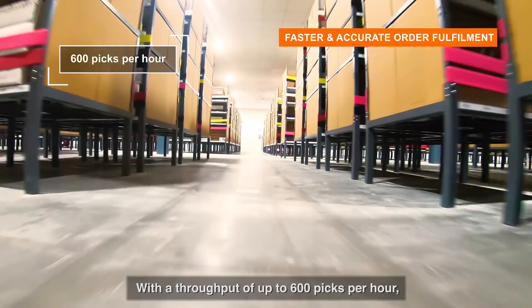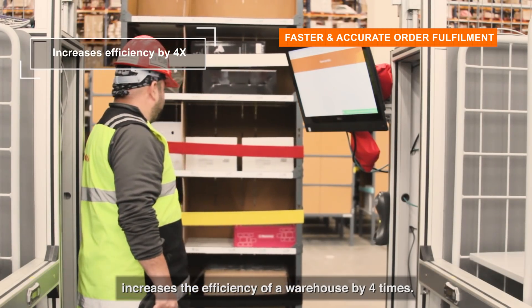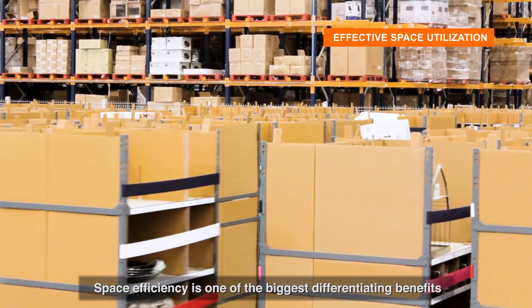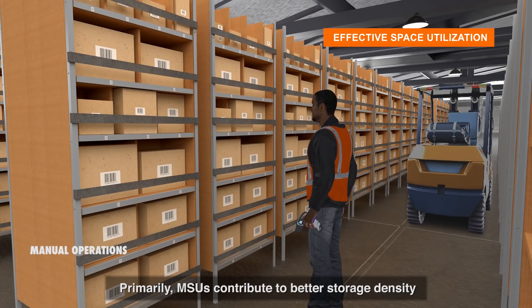With a throughput of up to 600 picks per hour, the Gray Orange Butler system increases the efficiency of a warehouse by four times. Space efficiency is one of the biggest differentiating benefits of the Butler system — primarily, MSUs contribute to better storage density as there is less need for aisles.